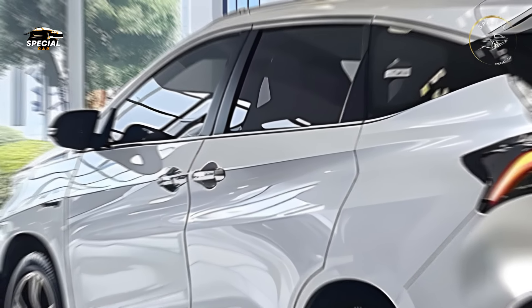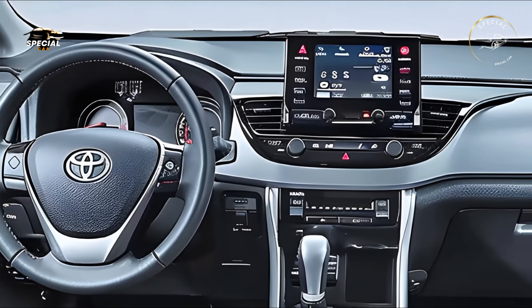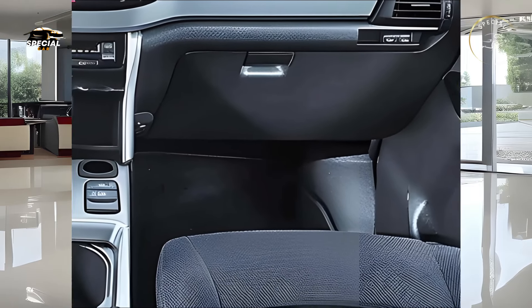The 2025 Avanza Velaz has a roomy, well-designed cabin that seats seven. Toyota offers folding seats and flexible seating arrangements for added cargo space, making it highly adaptable for family use.